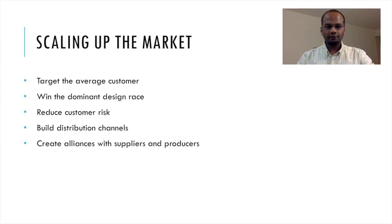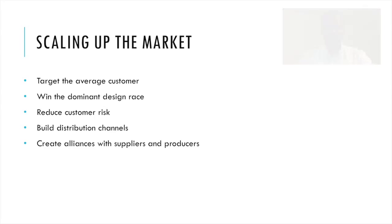How do you scale up in the market? It typically involves targeting the average customer, winning the dominant design race so that other products follow your design, reducing customer risk so customers are confident about your product, ensuring quick adoption, building distribution channels, keeping prices low so the mass market can adopt your product, and creating alliances with suppliers and producers to make the product scalable while offering different kinds of services.